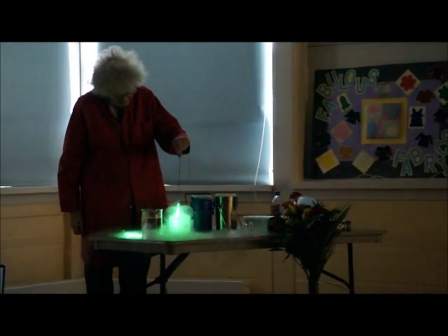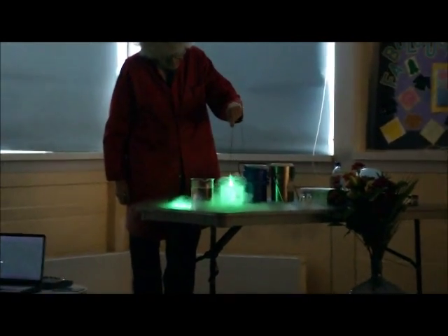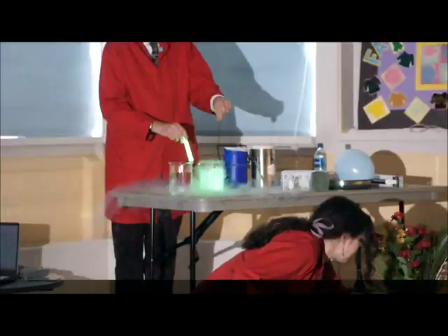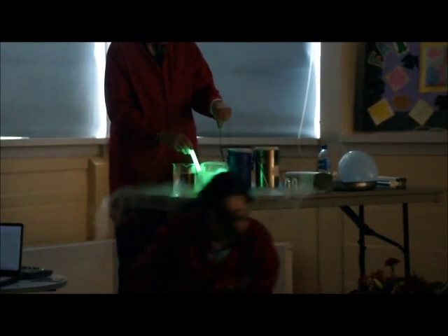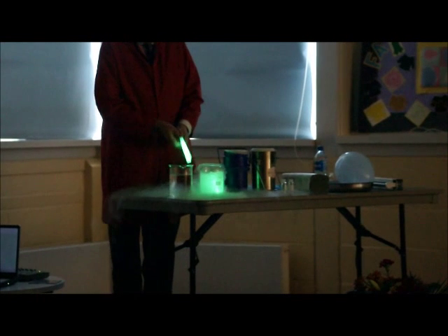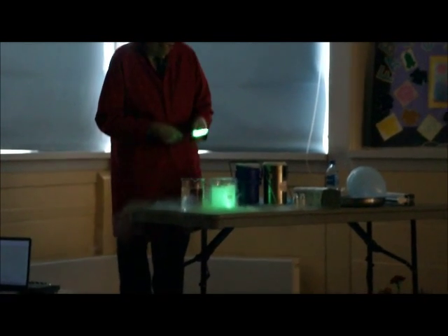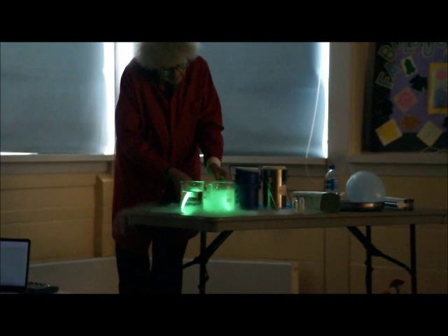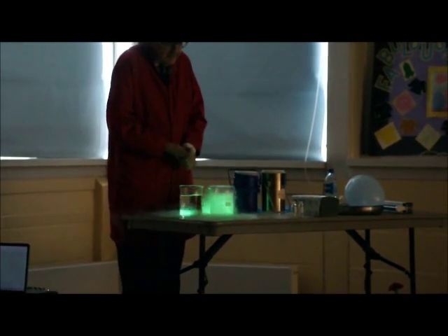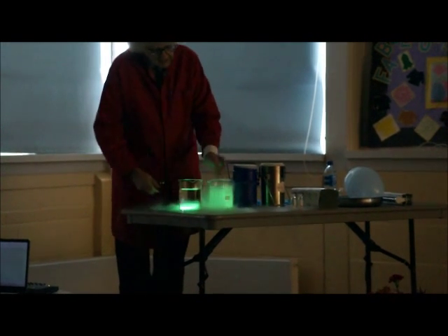Conveniently this is on a string, because I wouldn't want to cool my finger. We can lower it inside. Now there's another one here to compare, and you can see already the one inside is a bit dimmer than this one. And you can see it's nearly gone out.